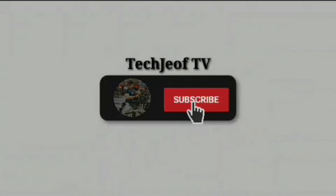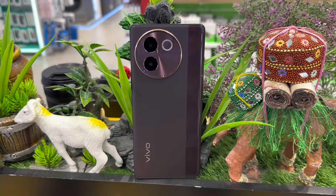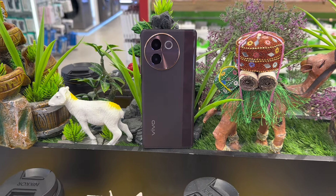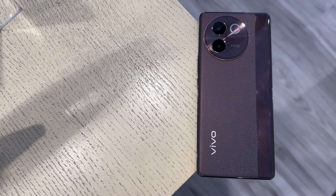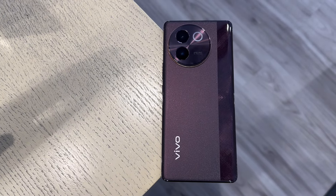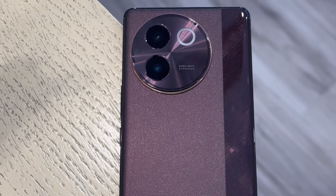Let's get started. First impressions matter, and the Vivo V30E 5G does not disappoint. It sports a sculpted design with a dual-tone finish that's both modern and elegant. The Velvet Red variant in particular stands out with its matte and shiny surfaces, resisting fingerprints and smudges.